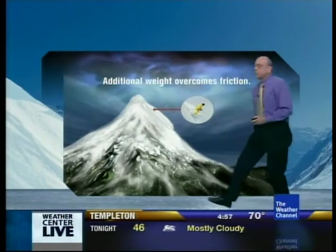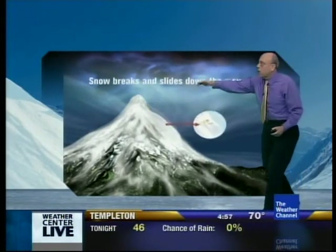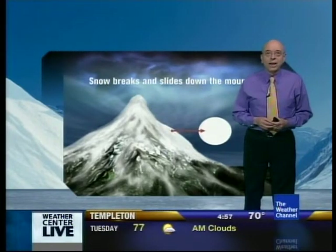The additional weight overcomes the friction. And then down it comes — a slab of snow sliding down the mountain surface. That's what we call an avalanche.